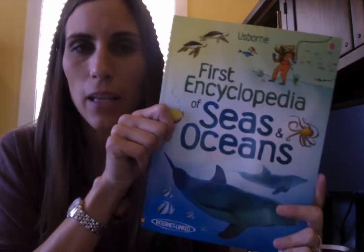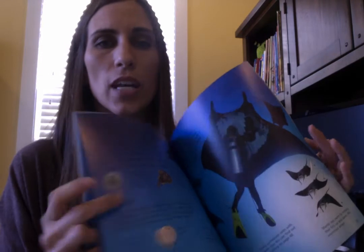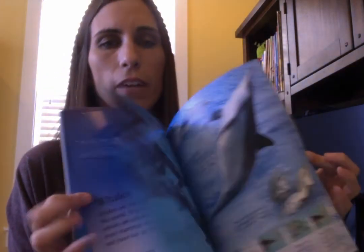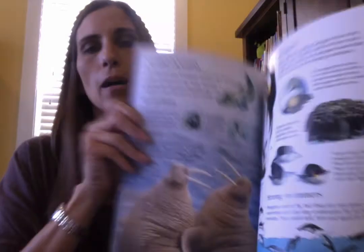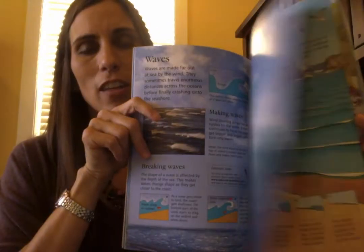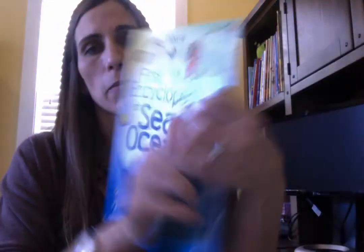Next is one of our encyclopedias — First Encyclopedia of Seas and Oceans. If you homeschool or have a child who enjoys learning about the ocean, this book is for you. It has tons of fun facts and great information about sea life, underwater life, and oceans. We have a great variety of encyclopedias and I highly recommend those as well.